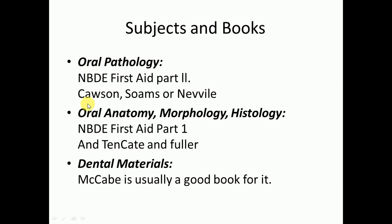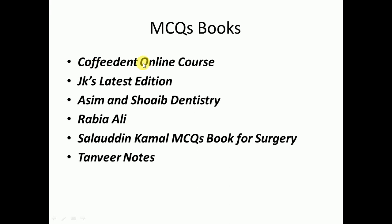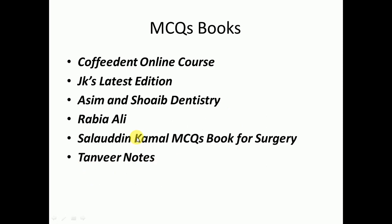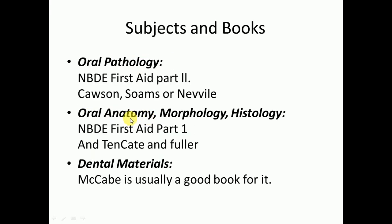I suggest covering the dentistry subjects as well. If you don't have time, you can skip the theory part of these subjects and cover them from MCQs of Coffey Dent, JK's Asimans, Schwab Dentistry, and Rabiadi MCQs. These four books or courses can cover oral pathology, oral anatomy morphology, and dental materials. However, I always suggest doing both theory and MCQs.